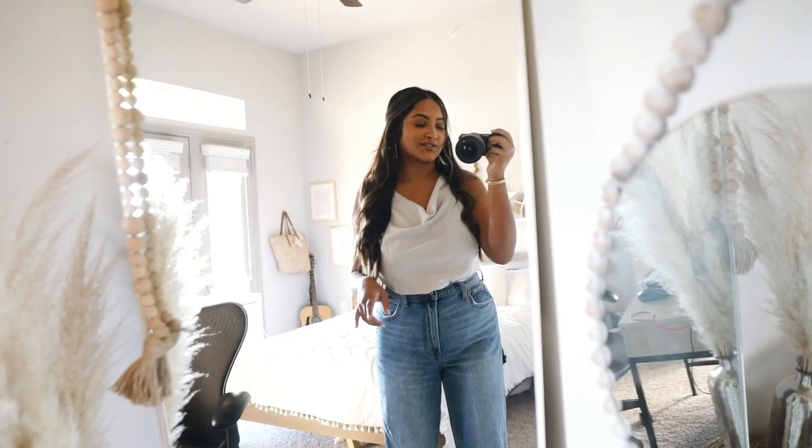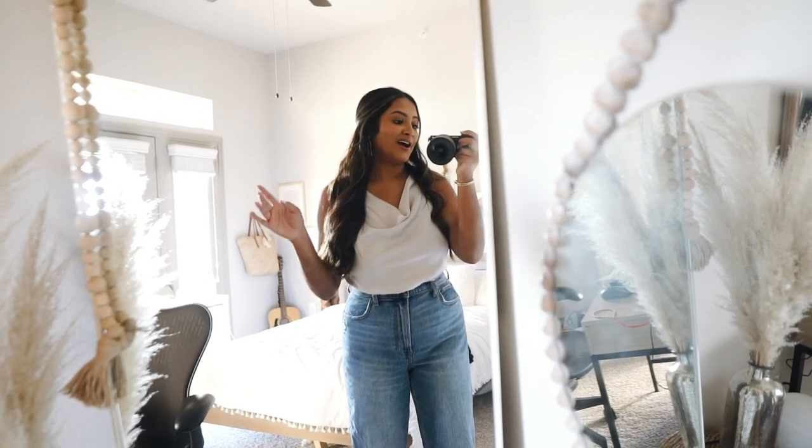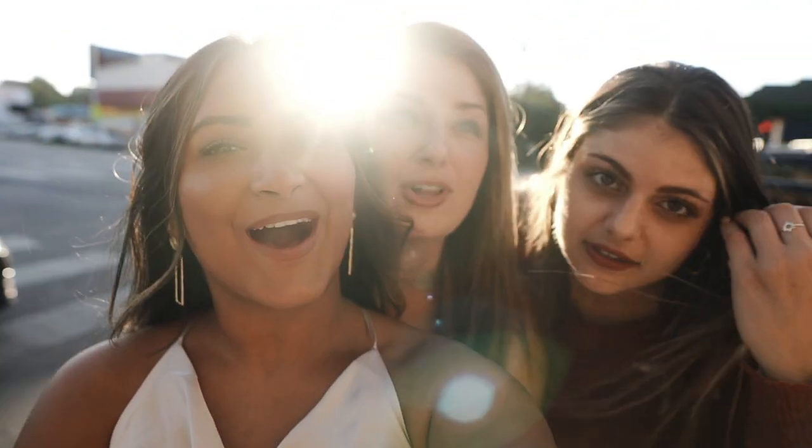I need to take a bunch of boxes down to the dumpster. I broke them all up today because there were just too many, so I'm gonna leave a little early and do that. We're on South Congress.